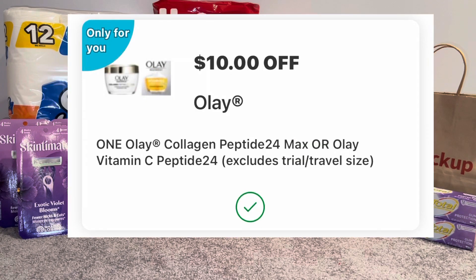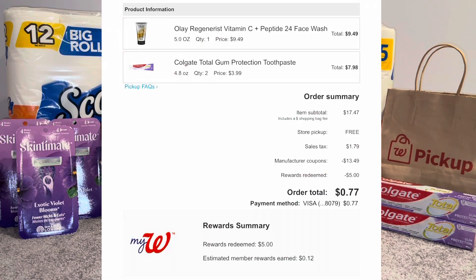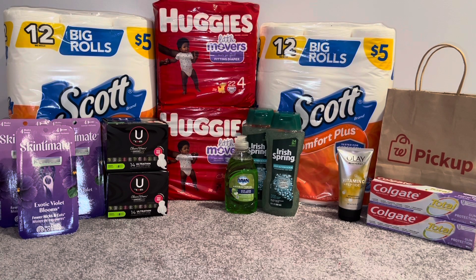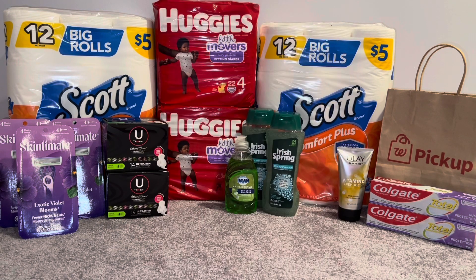That Ole digital coupon will deduct the full $9.49 even though it's a $10 digital coupon. For my pickup order I wanted to get to $10 because the minimum is $10, so I added the Colgate just to reach my threshold. My total for the two toothpastes and the Ole was $17.47. I used both digital coupons and it brought my final cost to $3.98 plus tax. I was able to roll in $5 in Walgreens Cash online and just pay the tax out of pocket.